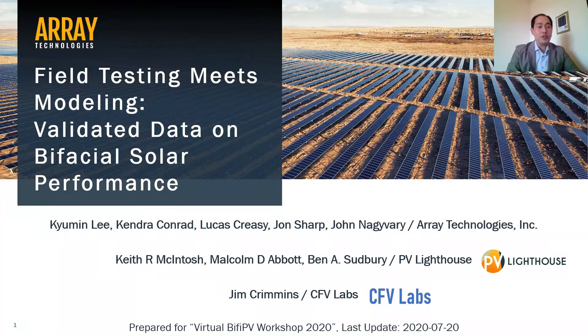Hi, my name is Kyumin Lee, and I'm the Director of Product Innovation at Ray Technologies. I thank the organizers of the virtual bifacial PV workshop for giving me a chance to present the work my company has done on understanding the field performance of bifacial PV arrays, in collaboration with our partners PV Lighthouse and CFE Labs.